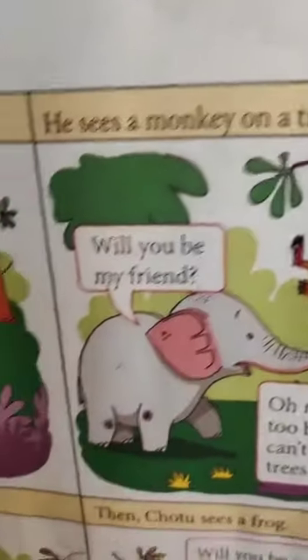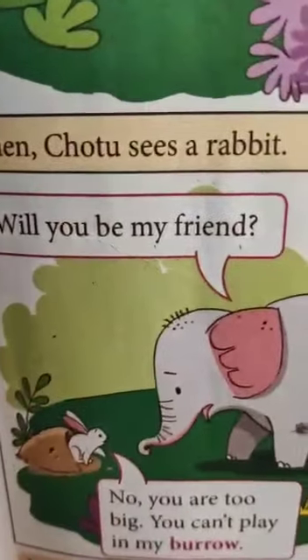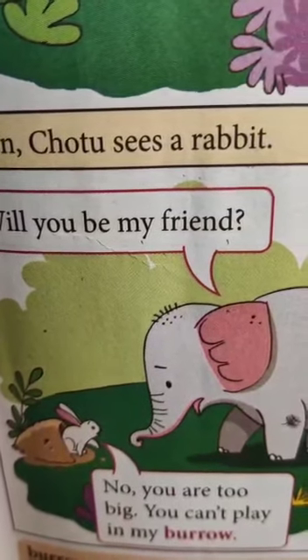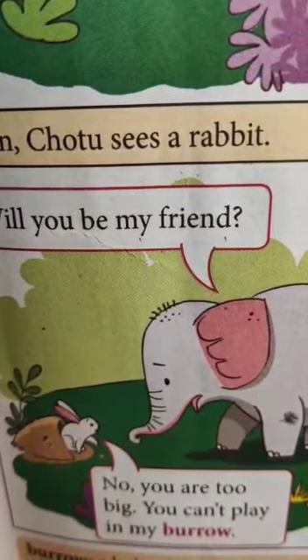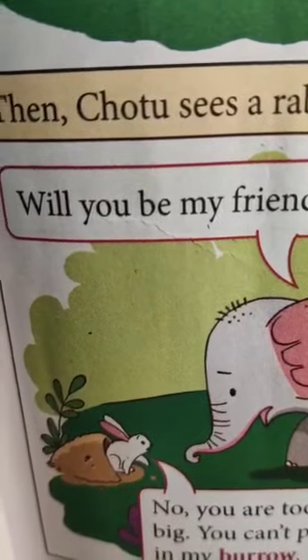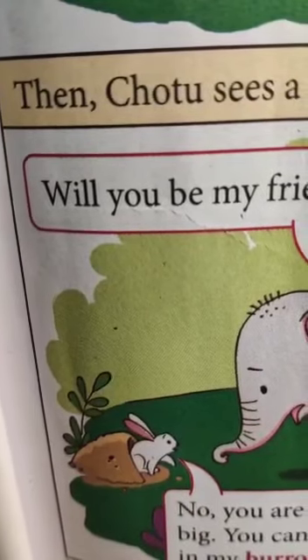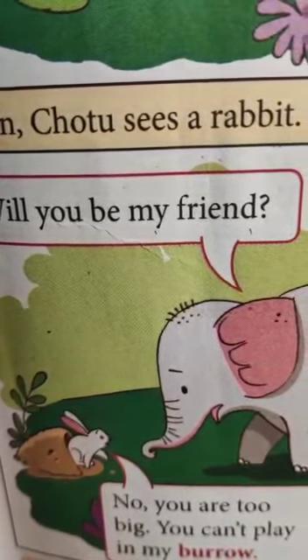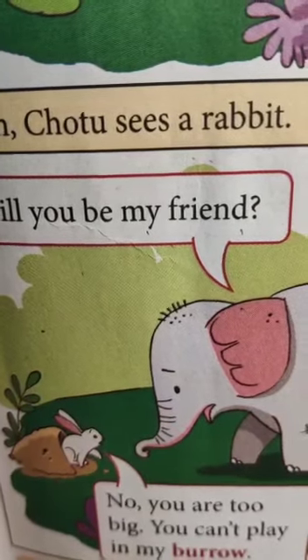In the third picture the elephant is with a white rabbit — and can you see the rabbit's house? The rabbit's house is called a burrow. A burrow is a hole in the ground that some animals make to live in. How fascinating!